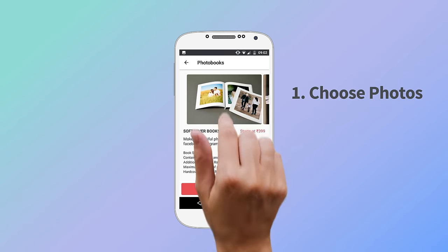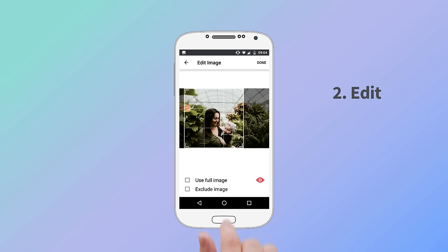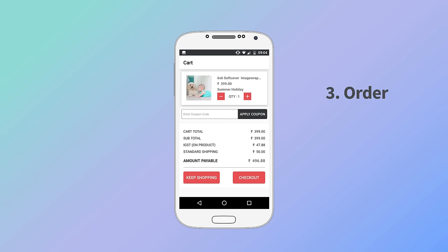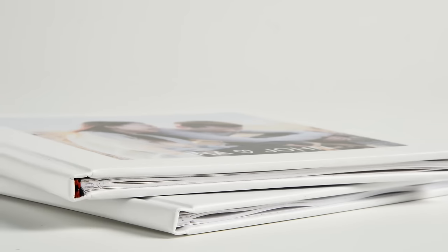1. Choose your photos from your phone gallery, Instagram, or Facebook. 2. Edit as you wish. 3. Order. Quick, easy, and no hassle.